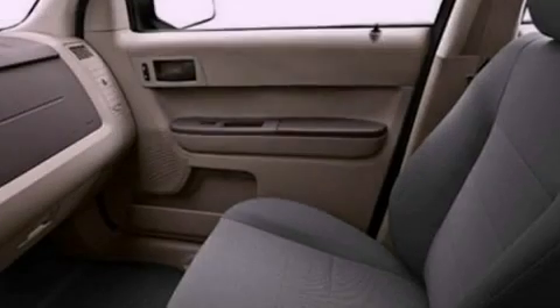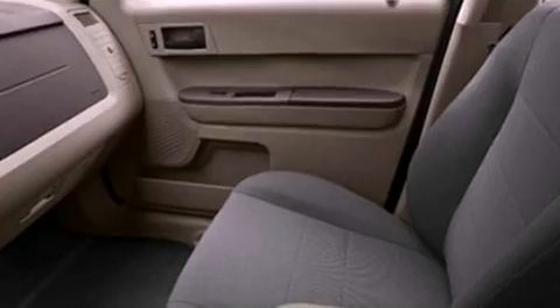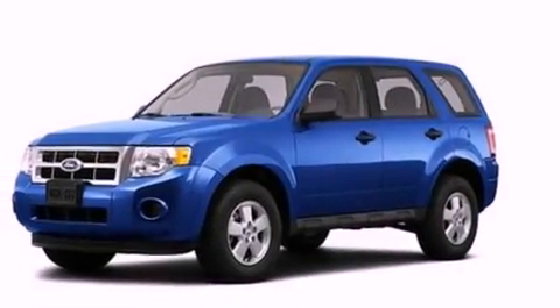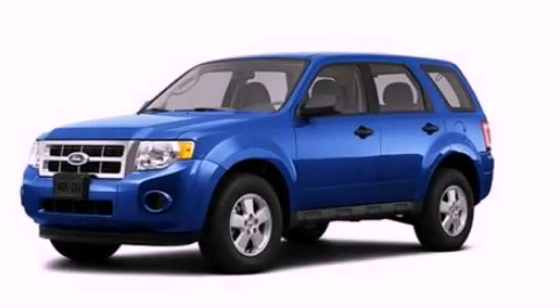With an EPA estimated rating of 28 miles per gallon on the highway, fuel efficiency is still high on the list of priorities. This automobile won't last long at this price — call and arrange a test drive now.